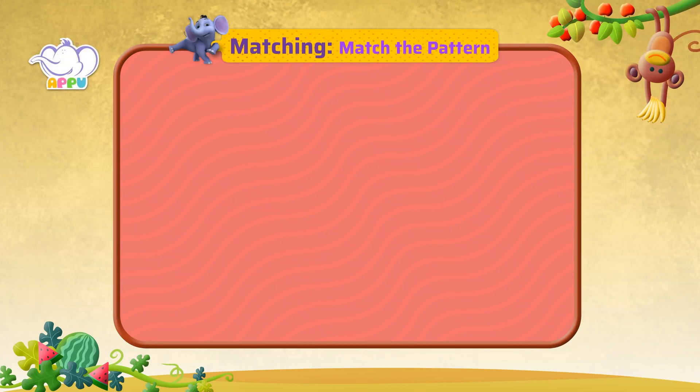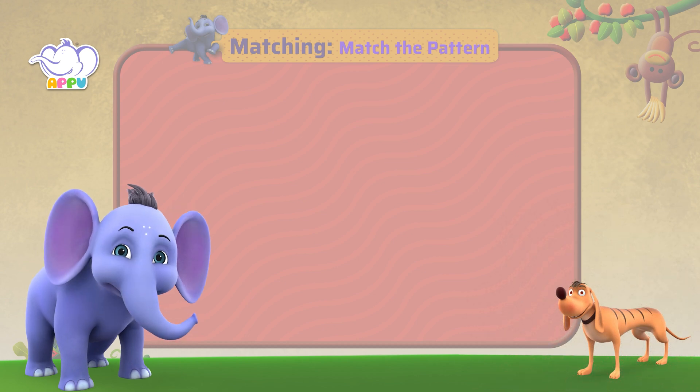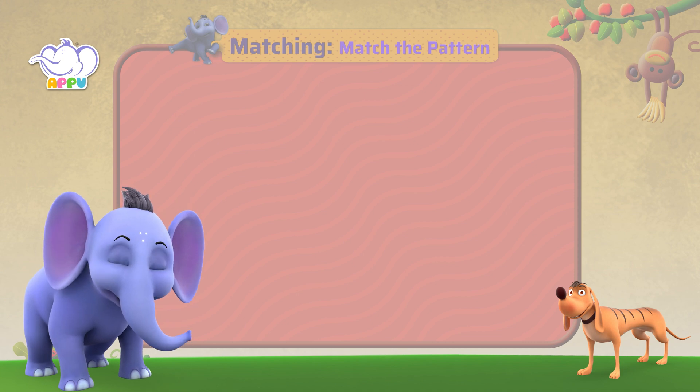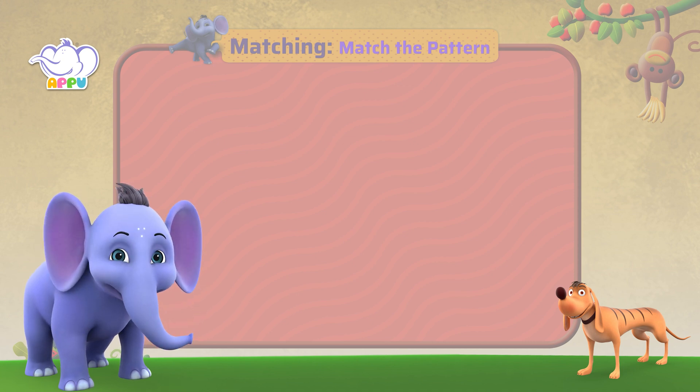Match the pattern. So, buddy, are you ready for our next exercise? Let's see if you can match patterns. I'm sure I can.